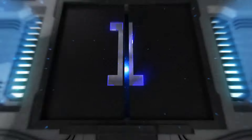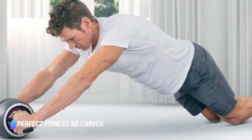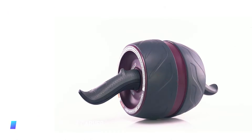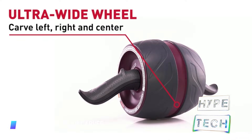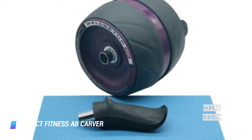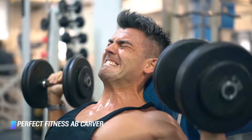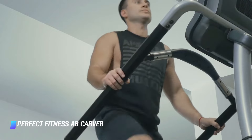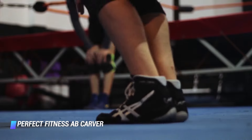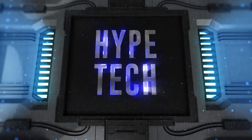Number 1, the Perfect Fitness Ab Carver Pro. Sometimes the most effective tools are the simplest ones. Ab rollers work by forcing you to engage multiple core and upper body muscles as you extend your body out into a plank variation, then pull the wheel back towards your body to return to start. This one uses a carbon steel spring mechanism to provide resistance as you roll out, and the wide tread and ergonomic handles help you stay stable even when you're carving to the side to target your obliques.